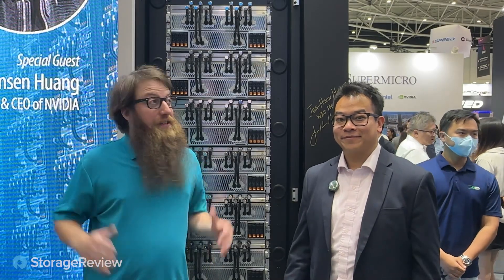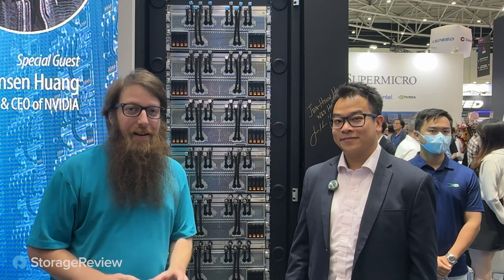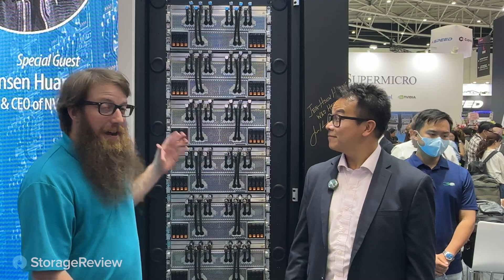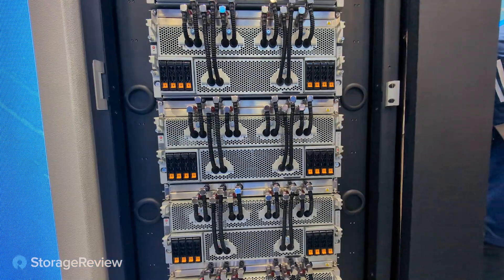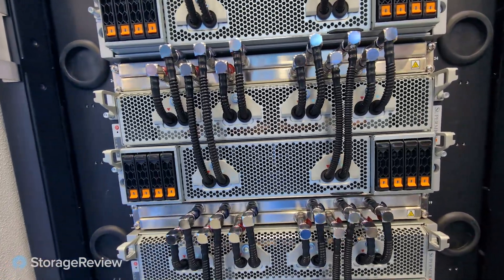Hey guys, Jordan from Storage Review here at the Supermicro booth at Computex. One of the most exciting booths, one of the most energetic keynotes with Jensen and Charles this morning. I'm here with Johnson, who's here to talk about this liquid-cooled NVIDIA system behind me. I see a lot of tubes, a lot of drive caddies, and it's really tall. What is this? What's going on?